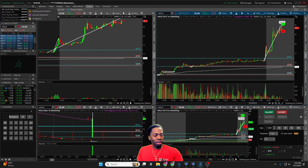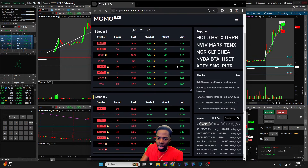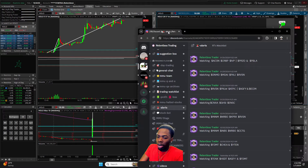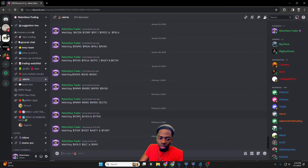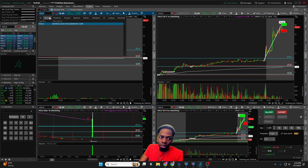I found this stock on my MomoPro scanner — that's the scanner I use all the time. This morning I wasn't quite sure; we did have a few stocks. Pulling up the chat room alert section, this was my watchlist today: HOLO, GLT, and SMX.